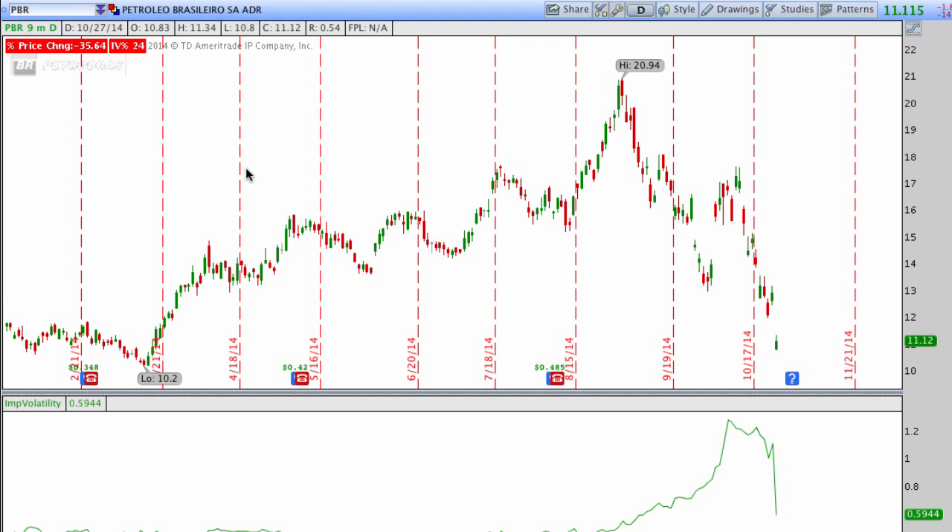Today, PBR had a move where the stock is down about 14% — the ticker symbol is PBR. You can't really see it because it's cut off on the screen, but the stock is down today about 14%, so I'd say that's a pretty big one-day move in the stock. It's gapped considerably lower from yesterday's move.